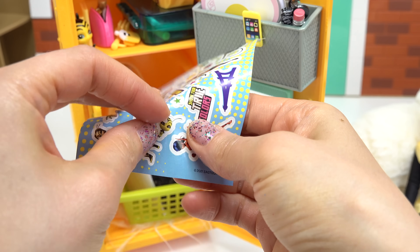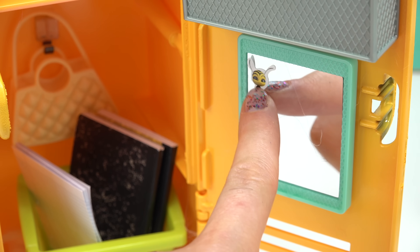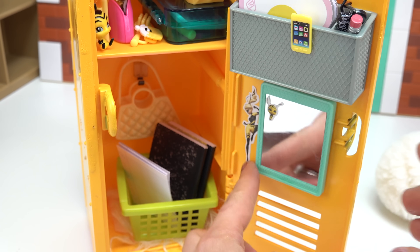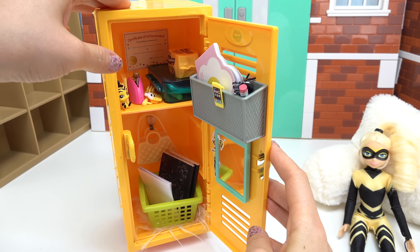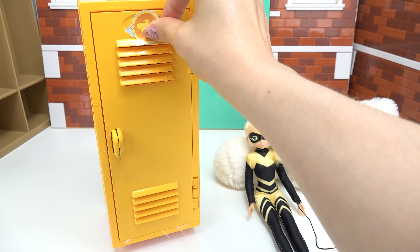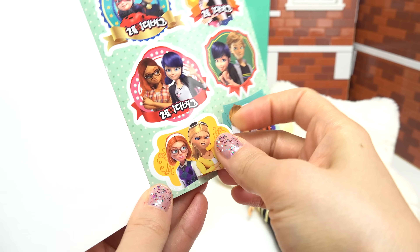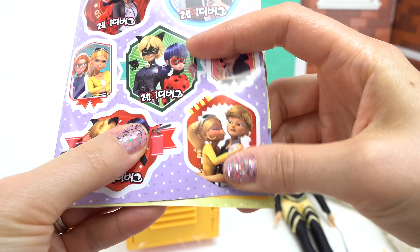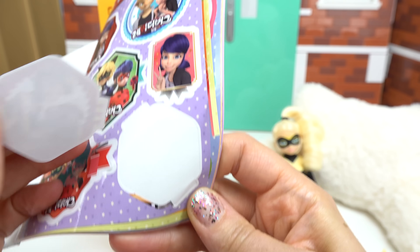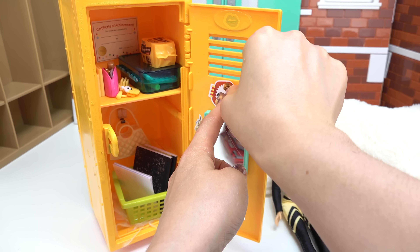What do you all think of the inside? Let's decorate with stickers. I want to put something on the mirror — I'm going to put Pollen on the mirror. I also found this Queen Bee one; this would look really cool on the side right here. Let's go ahead and shut this. On the front I'm going to put this bee sticker at the very top so people know it's Chloe's locker. I found a great sticker of Chloe and her BFF. I've got one of Adrien and Chloe — he is not a fan. I'm going to hide this one; she doesn't want anybody seeing it.